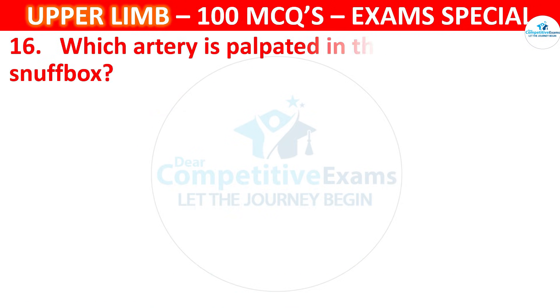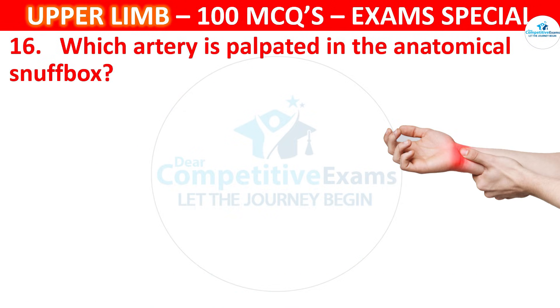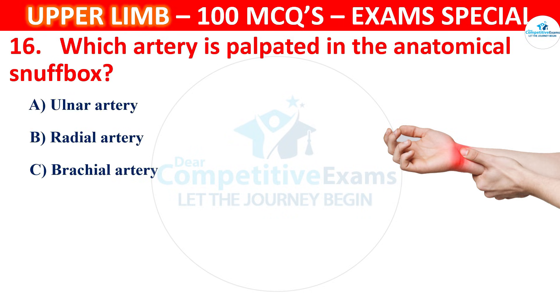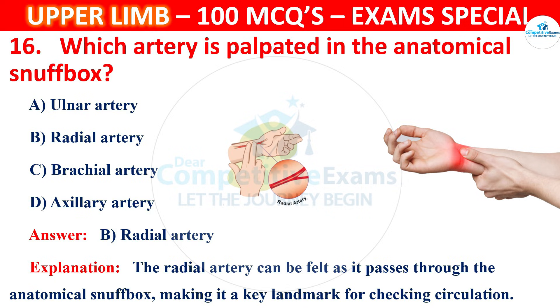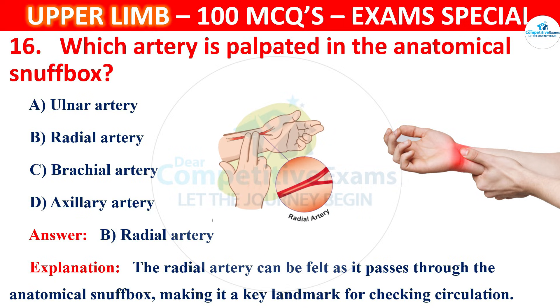Question 16. Which artery is palpated in the anatomical snuff box? Options are Ulnar artery, Radial artery, Brachial artery or Axillary artery. The correct answer is B, that is Radial artery. The radial artery can be felt as it passes through the anatomical snuff box, making it a key landmark for checking circulation.